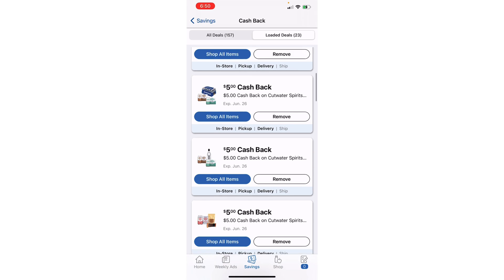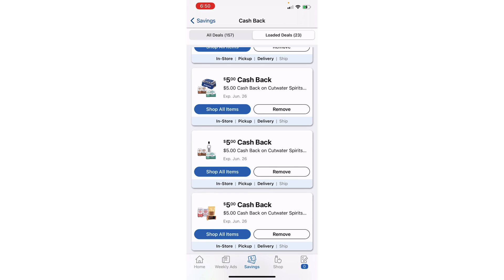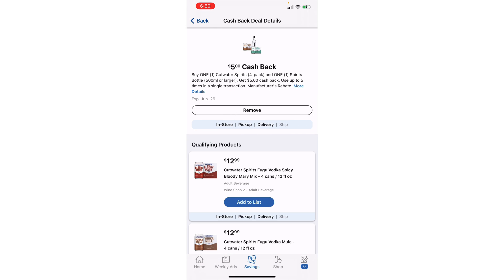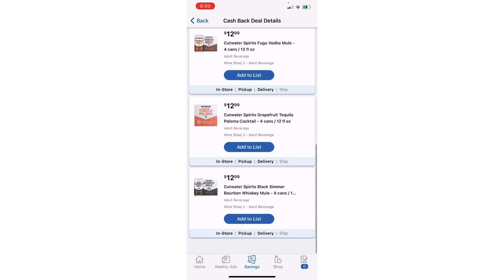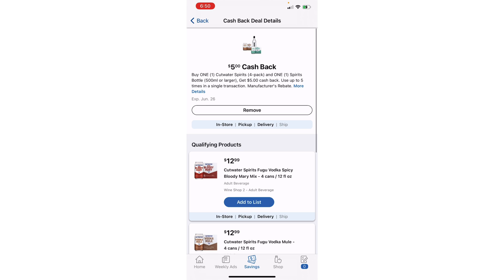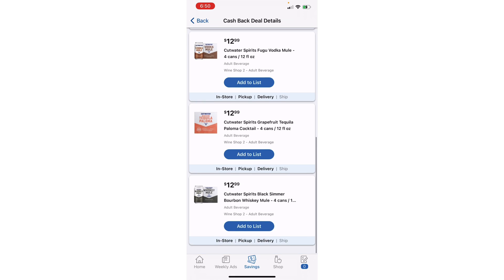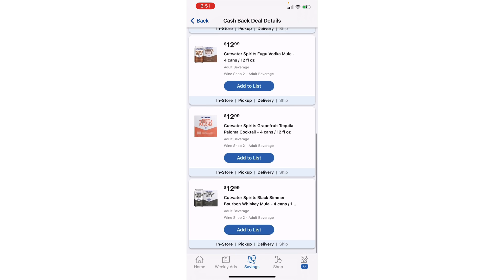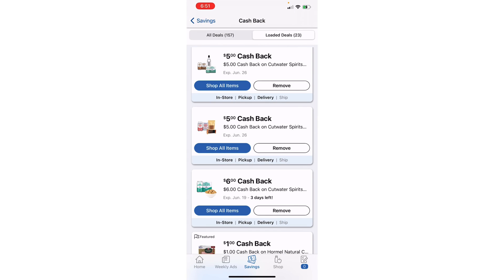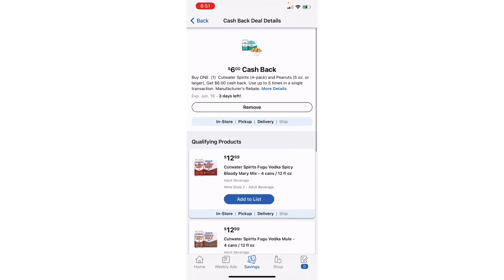This is where we've had the double dip, triple dip, quadruple dip action going on. Here's another Cutwater offer — purchase one and earn back $5 up to five times. Now this one says you also have to purchase one spirits bottle of 500 milliliters or larger, but there are no spirits bottles attaching to this rebate. So the rebate works without buying an actual spirits item. Right now I have four different offers attaching to these Cutwater products — that's how I know what attaches.